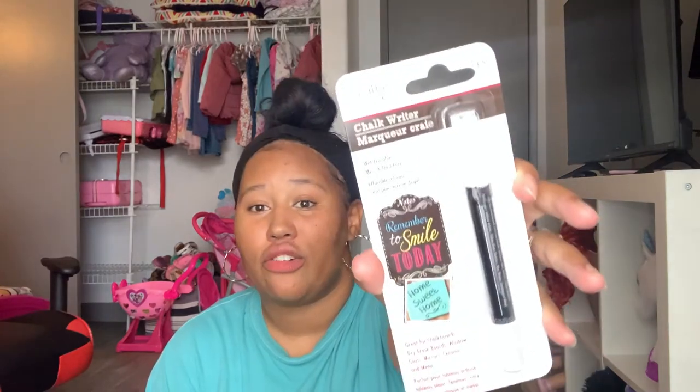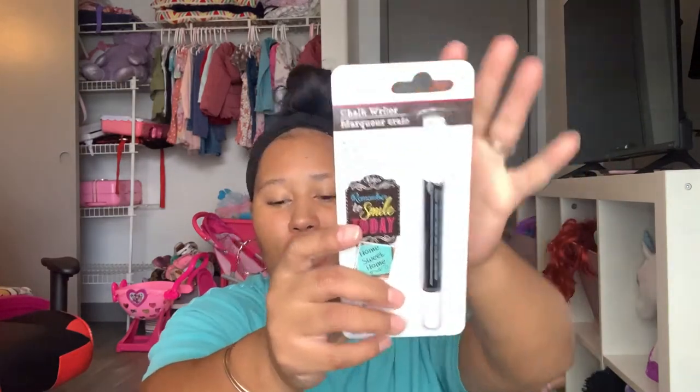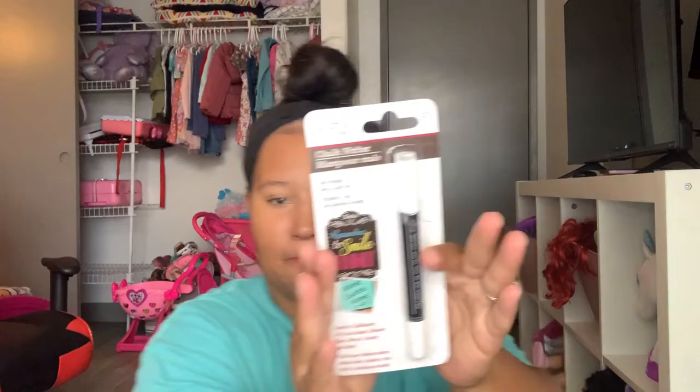I picked this up — this is the Craft Decor Chalk Writer. I got this for the back-to-school sign I had gotten her — it's just like, 'I'm five years old, my teacher's name is...' that kind of school sign. I got this for that.